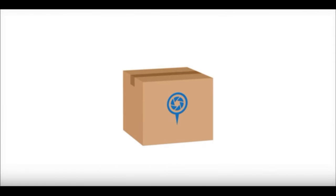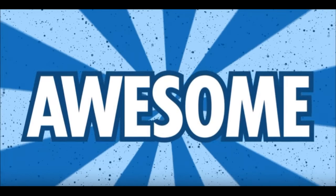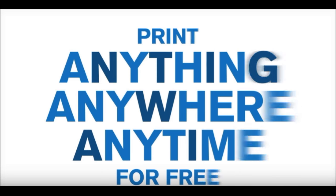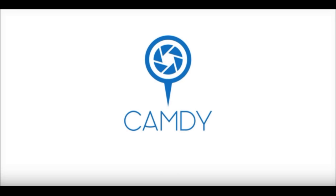And Camdy will even deliver it right to your doorstep. Print anything, anywhere, anytime for free. Download Camdy now and just snap, share, and print!